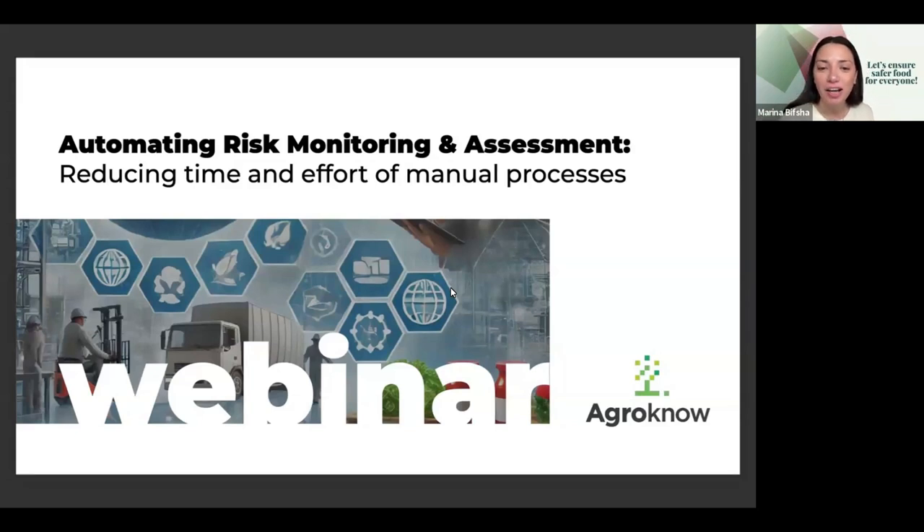Welcome to today's webinar: Automating Risk Monitoring and Assessment — Reducing Time and Effort of Manual Processes. I'm thrilled to have you all here. This session is tailored specifically for food and beverage businesses that are frustrated by outdated or manual processes for managing food safety risks. If you're relying on spreadsheets or time-intensive manual steps to keep up with food safety incidents, supplier risks, or ingredient hazards, you will find this webinar especially valuable. We'll dive into modern approaches to help you save time, reduce errors, and ultimately safeguard your business.